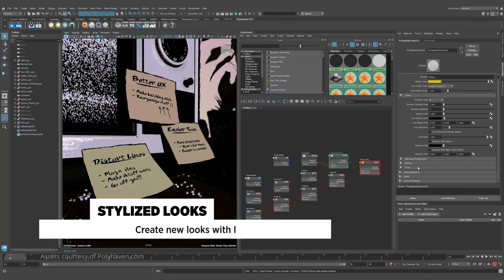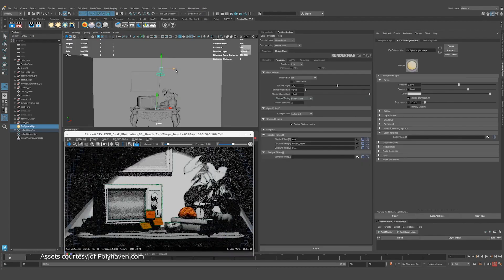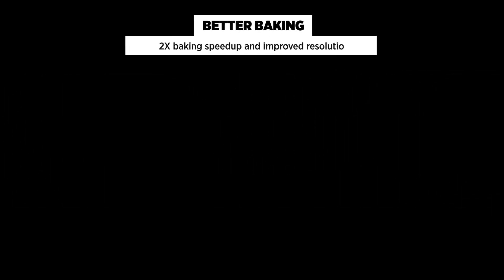Overall, RenderMan 25 is a must-have for any serious Blender artist, and the non-commercial version allows everyone to experience its power for themselves. So go ahead and download it today.